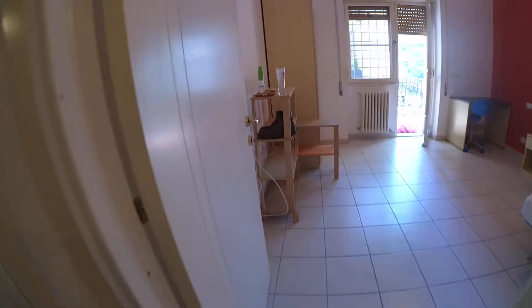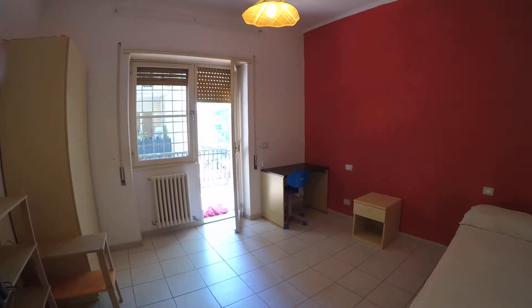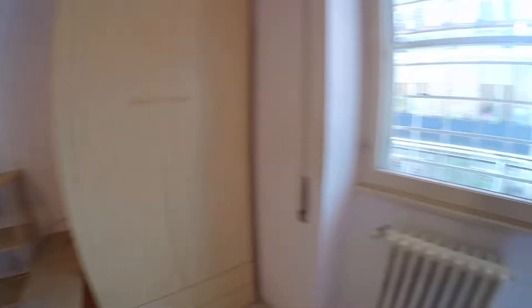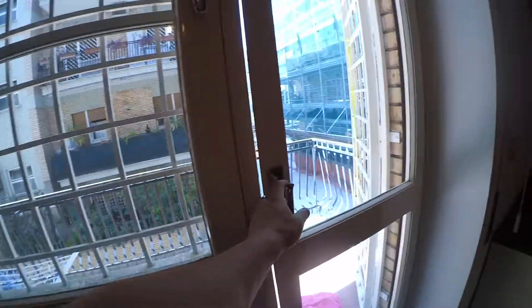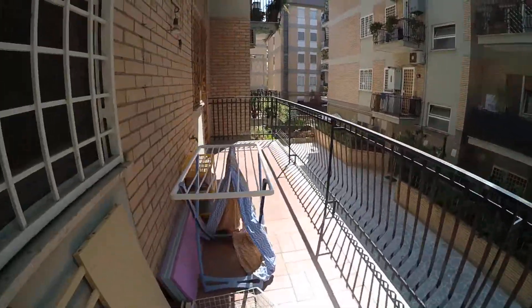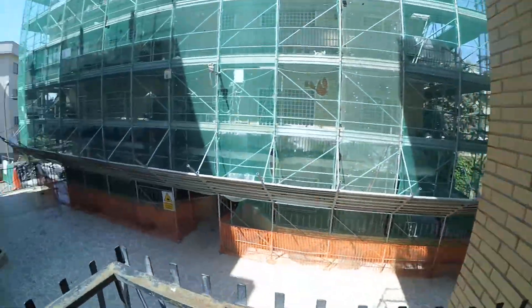This is room number three. We have one single bed, a bedside table with one drawer, a small desk and one chair. There is also a wardrobe with two drawers, some chairs, and a heating unit. From this room we have access to the balcony.